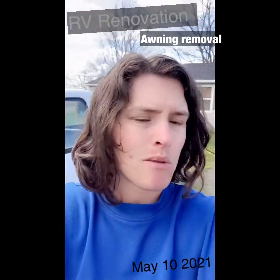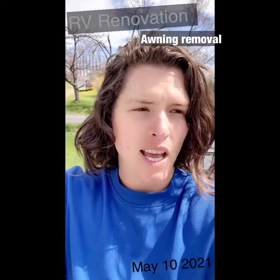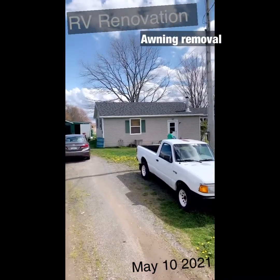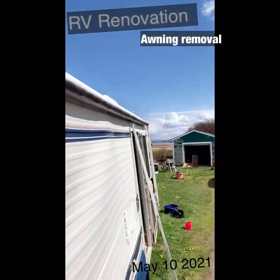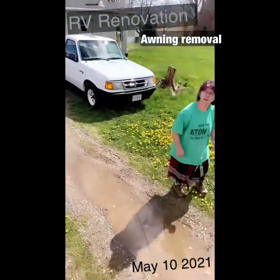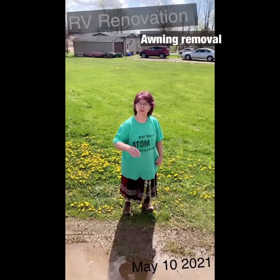Maybe I'll just tell her and we can see her reaction. Mom, what do you think? She thinks there's a hornet's nest in there. What do you think of me removing this? That thing that winds out — yeah.